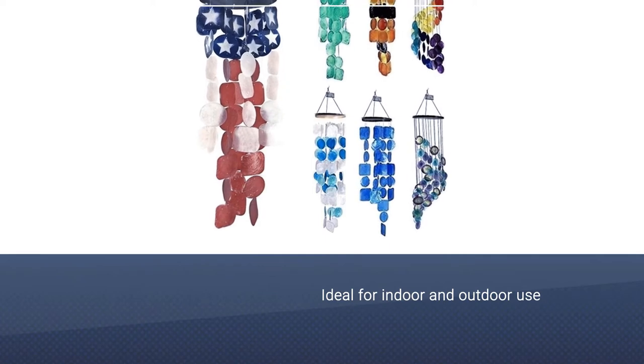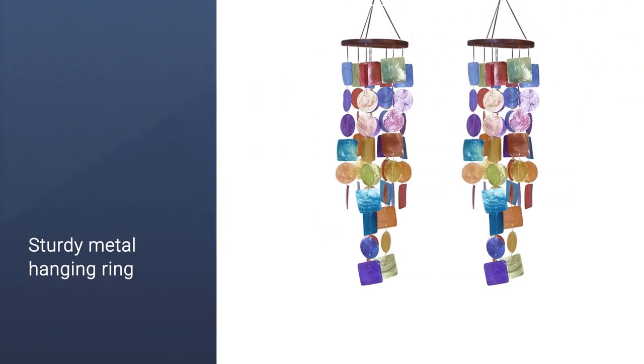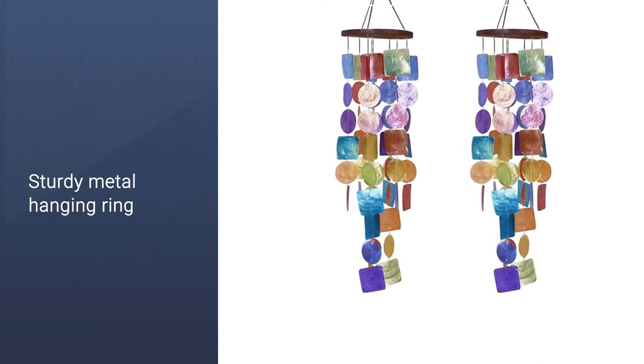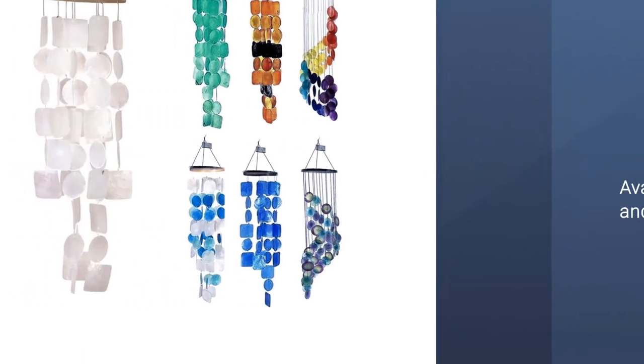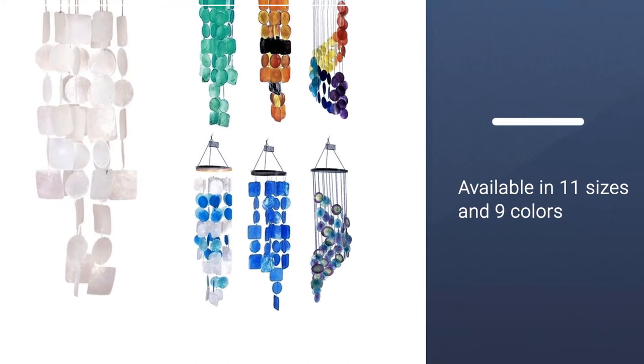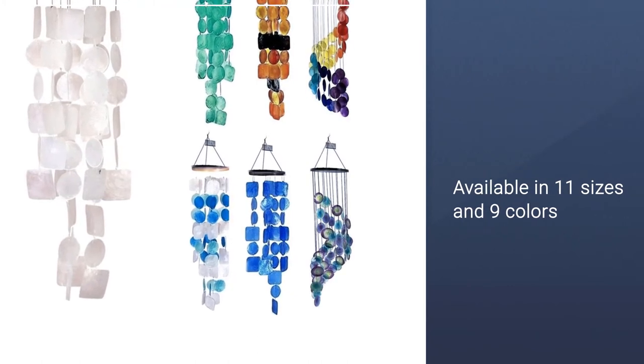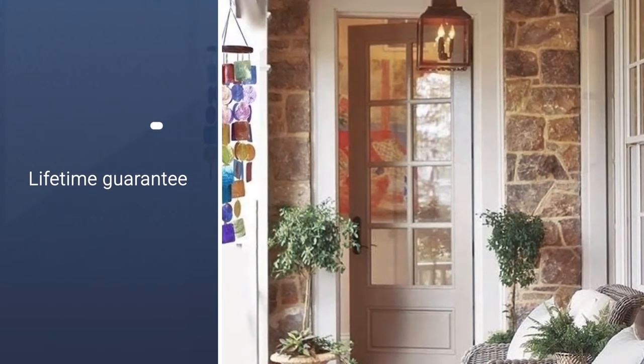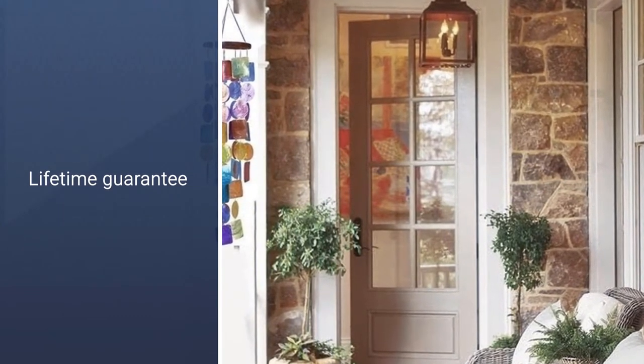The 26-inch chimes have strong shells, a sturdy metal hanging ring, and nylon fishing line strings that resist any tangling. The wind chimes come in 11 different sizes, with a wide variety of 9 fantastic colors, so you will be able to find the right set of chimes to perfectly match your outdoor or indoor decor.